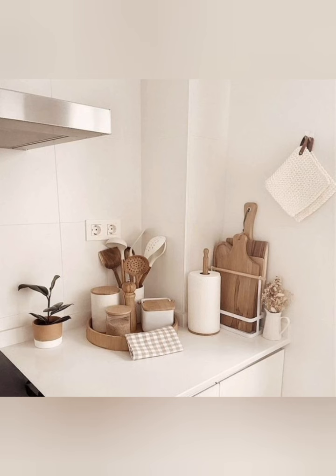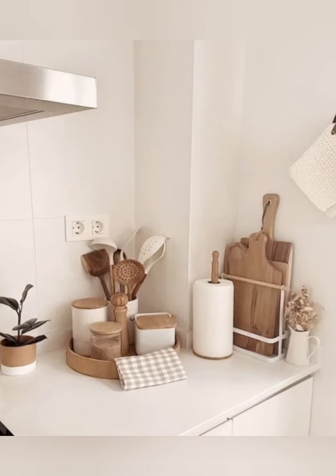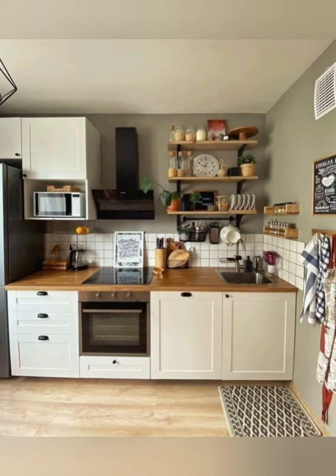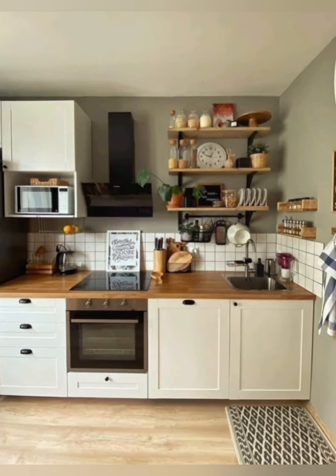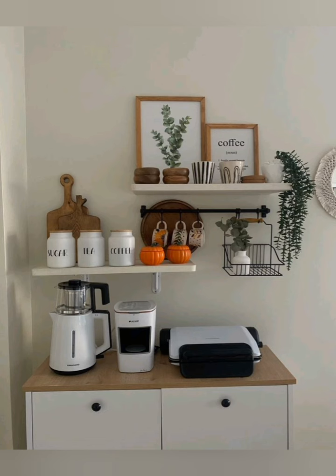Modular kitchen design — modular kitchens feature customizable pre-built cabinet units that can be tailored to fit your kitchen's layout. They allow you to create a functional kitchen with maximum storage, even in a small space, by offering solutions like pull-out tracks, corner units, and integrated appliances.